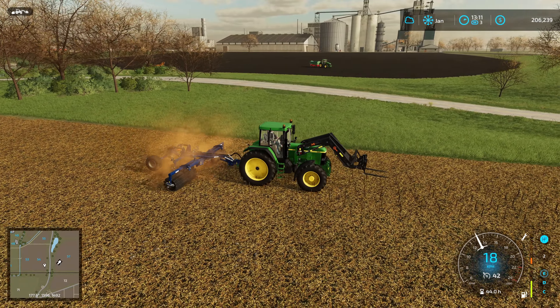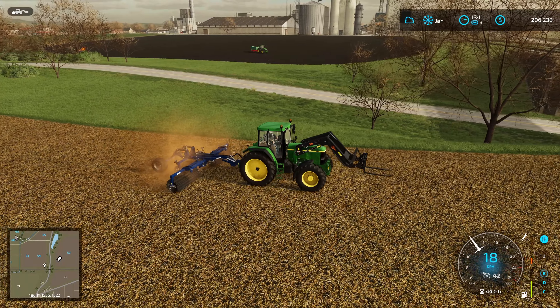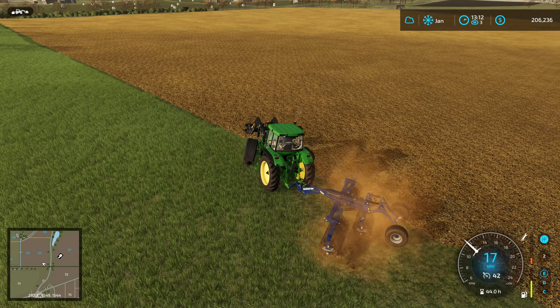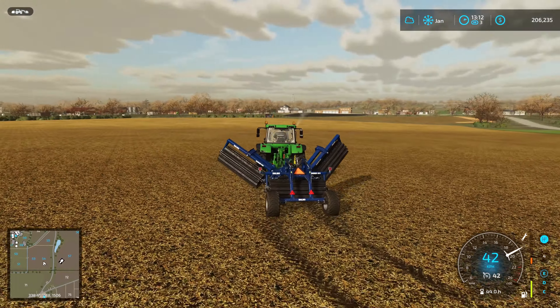The big John Deere is just sitting there with the little itsy-bitsy tiny stone trailer, and we're praying that tractor does not run out of fuel before we can get to the gas station. There we go — I think this is the only field we do need to mulch.